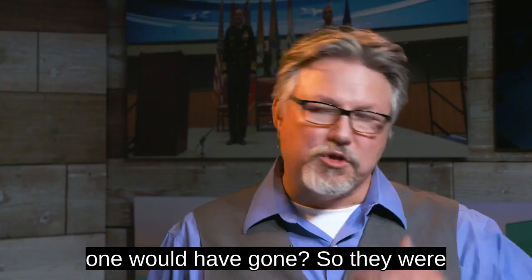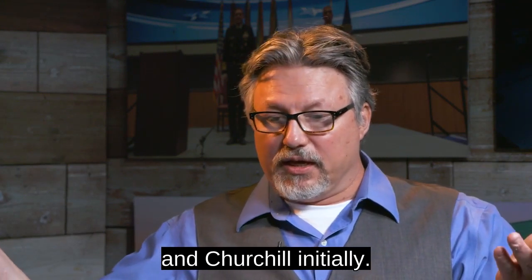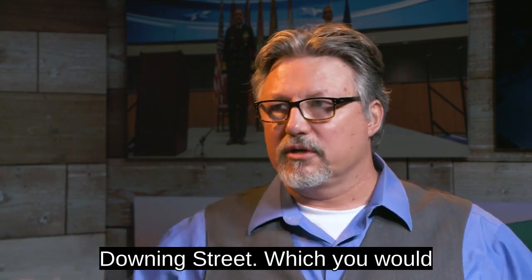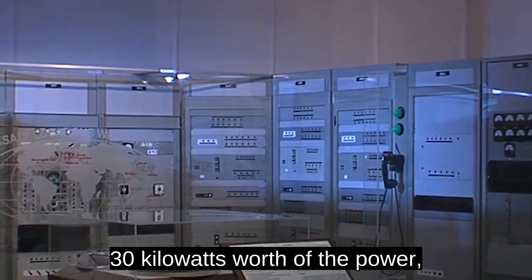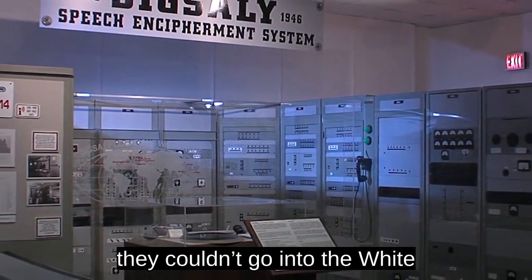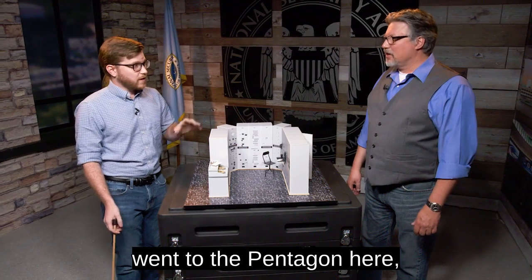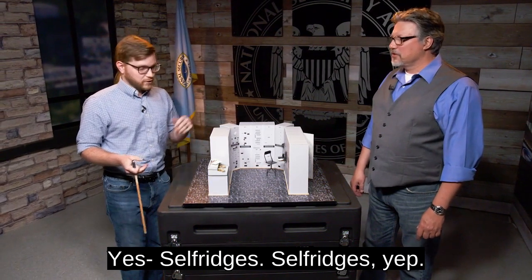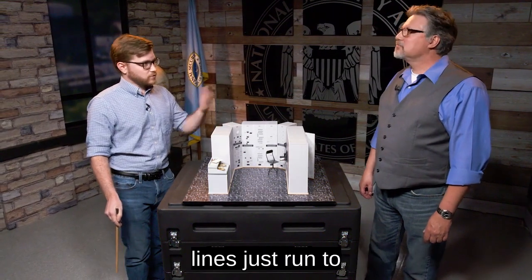Where do you think the first one would have gone? They were used by the highest level — FDR and Churchill initially — so you would probably want them at the White House and at Downing Street. But unfortunately, they were so big and they used up 30 kilowatts worth of power, and they needed an air-conditioned room to even run. So they couldn't go to the White House. The first one actually went to the Pentagon, and the other one went under a department store in London — Selfridges. That's how they made it work, running the secure speech lines through each other that way.